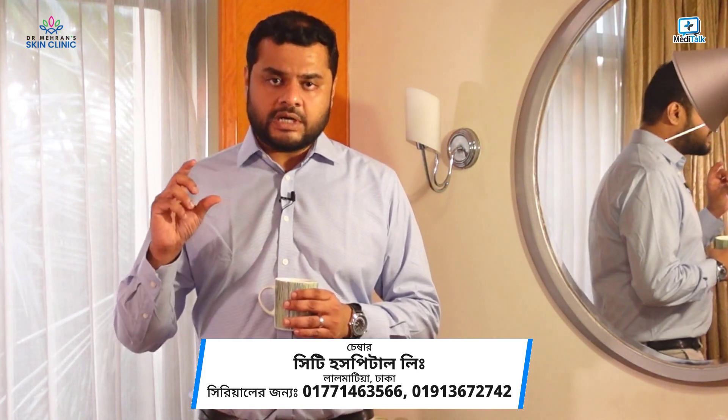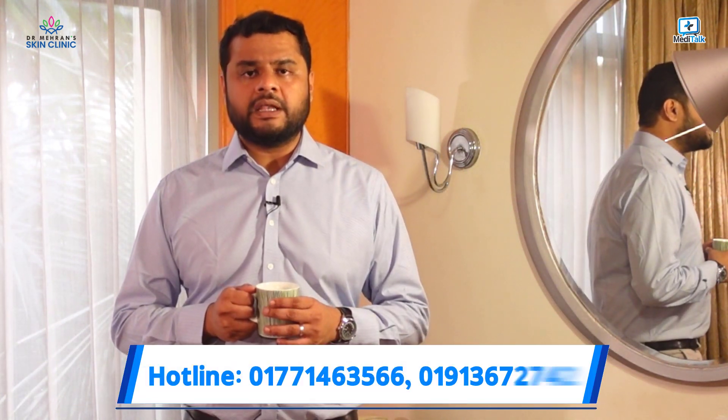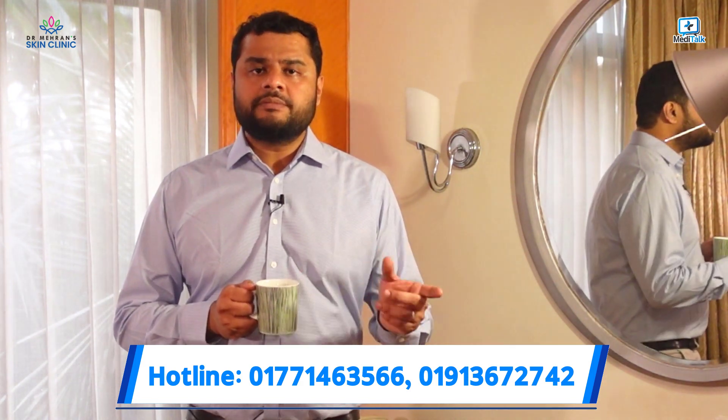For the superficial peel, lactic acid and glycolic acid peels are used. For the medium-depth peel, 50% TCA (trichloroacetic acid) is used. These procedures are performed over specific sessions.